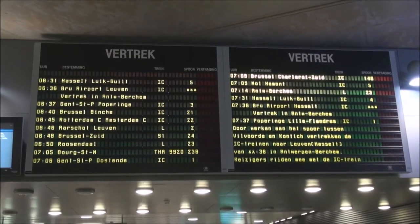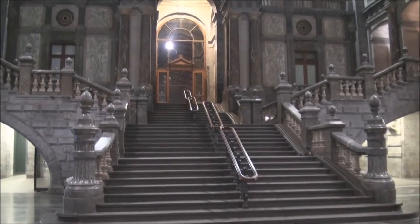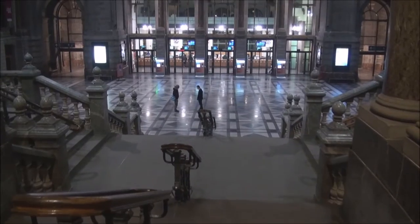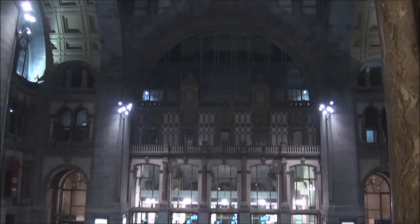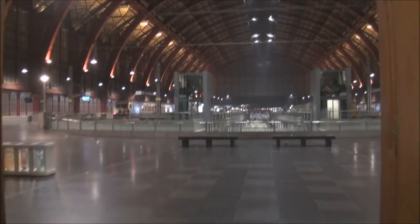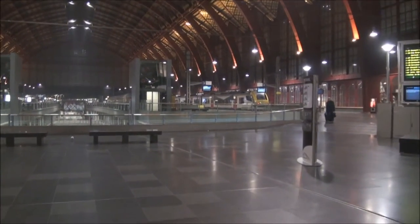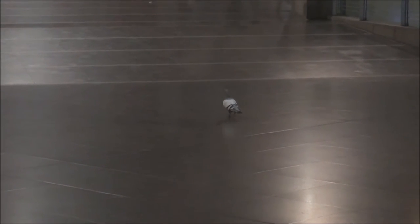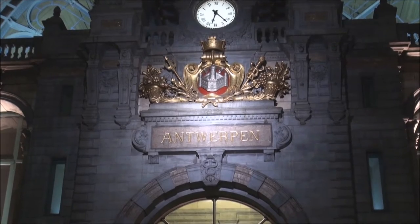Hi everyone and welcome to a new video. We are standing now in the central station of Nantesburg and we are about to take a train to Dinah to explore in the south of Belgium.